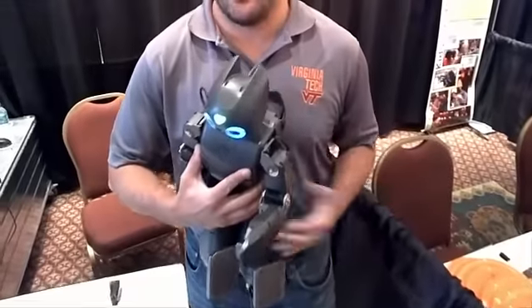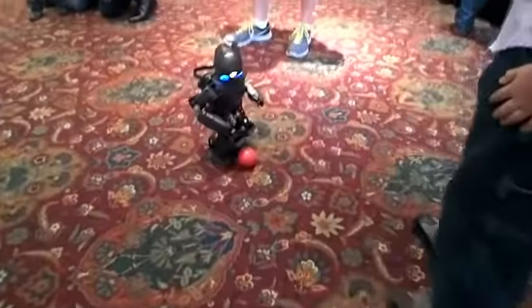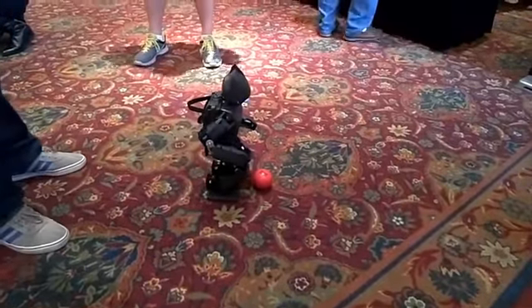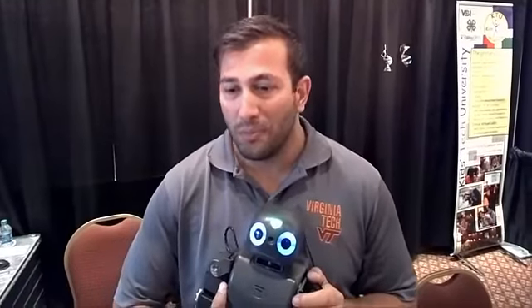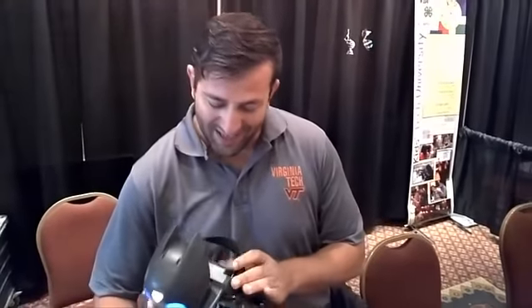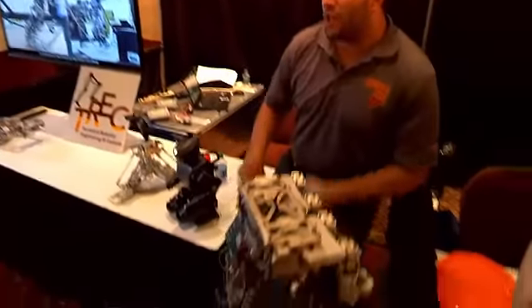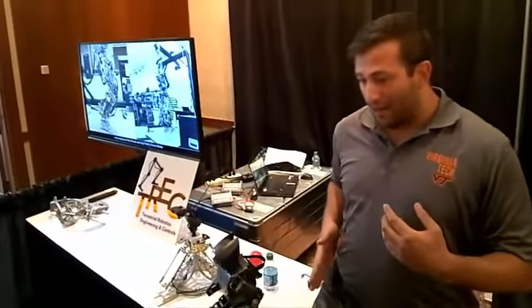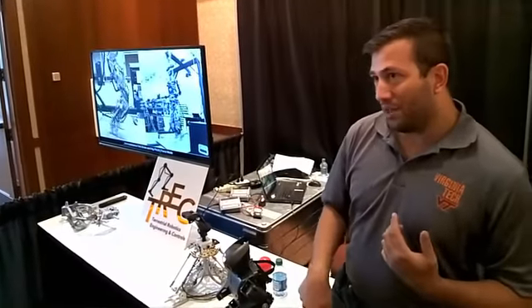My name is John Seminatore. I'm one of the graduate students at the Terrestrial Robotics Engineering and Controls Lab, or TREC Lab. I'm here with a couple of the robots we develop and utilize in our lab. This here is Darwin — he's our oldest and littlest robot, a four-time World Robot Soccer Champion. He was developed at Virginia Tech and is now a commercial open-source product. However, he is the least advanced robot in our lab. Many of our other robots are being used in the DARPA Robotics Challenge, designed to help first responders by sending robots into the community to save people's lives. If you come to the TREC Lab in the Signature Engineering Building, you'll see full-size humanoids in action and some of the most advanced robots in the world.